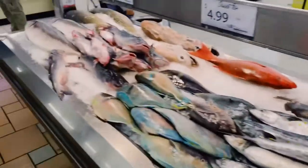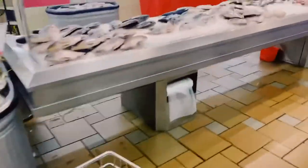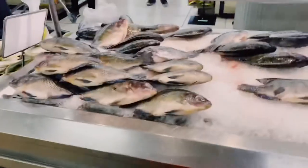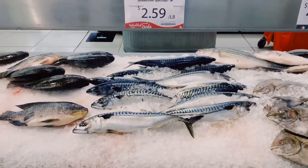So their meat section is there too, but I have to get the fish first. This is the tilapia, Norwegian mackerel — there's a variety of options.